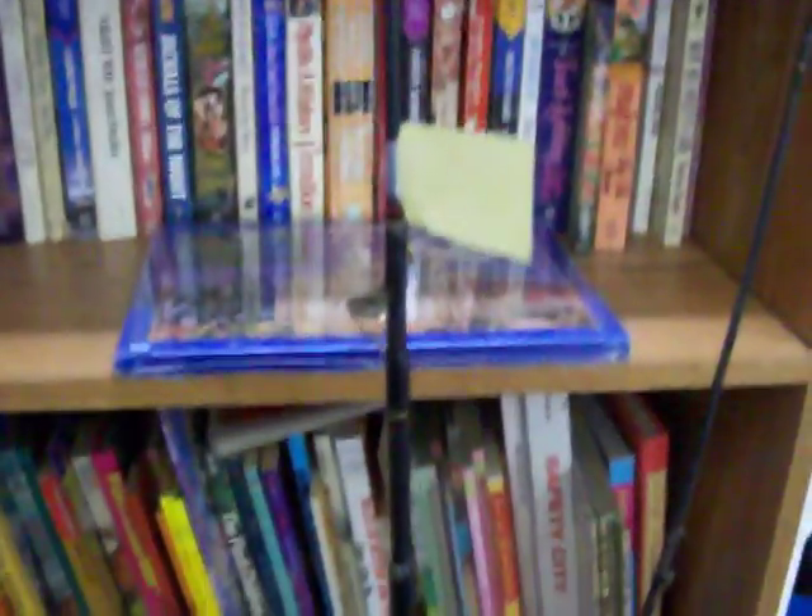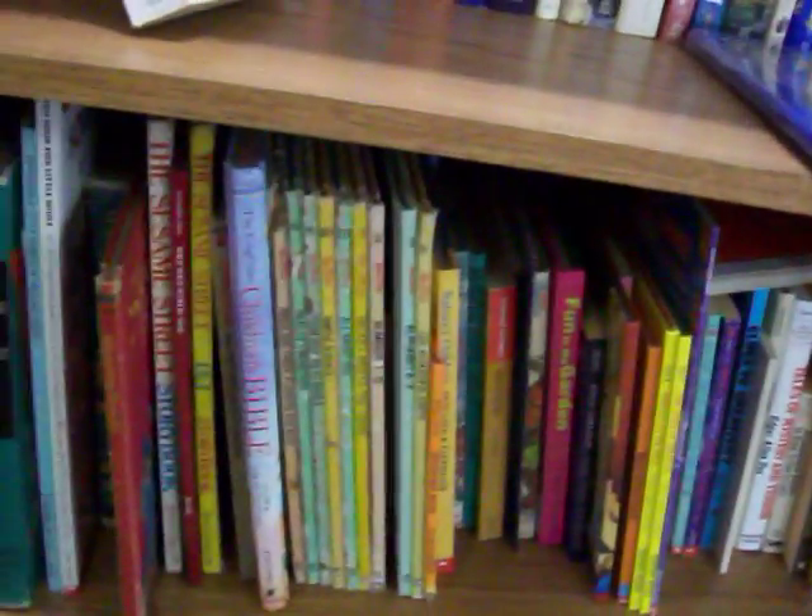Got a couple of rod and reel sets here in real good shape, just $10. A lot of paperback books, got some children's books as well — some Little Golden Books: Disney, Sesame Street, and a lot of others.